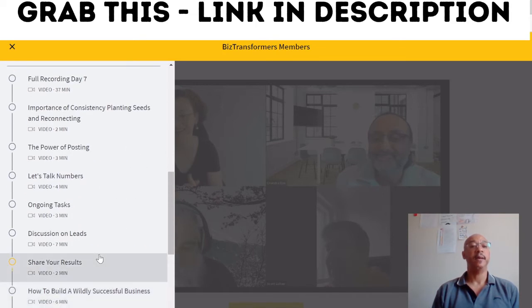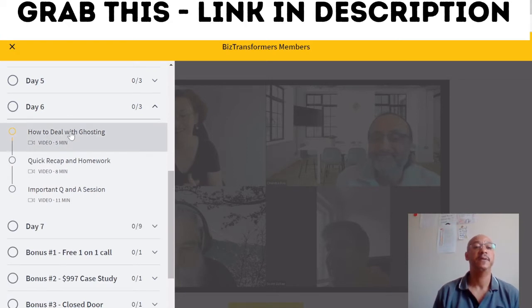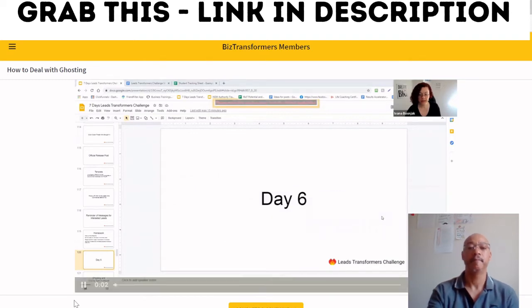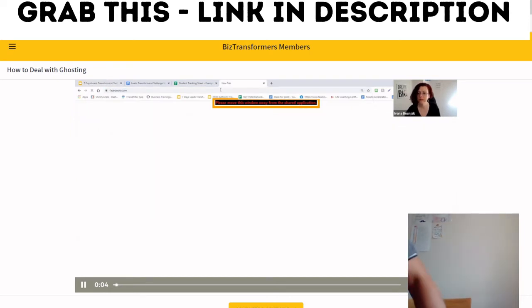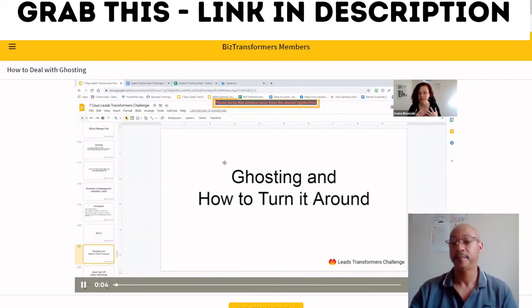Let's look at Day Six — dealing with ghosting. In the video, Ivana says: on Day Six, here's what happens — there are going to be people who ghost you. Basically they will see your message and then something will come up, they won't respond to it, they'll forget about it, and nothing happens. And the more messages they get, your message that you sent to them keeps getting dropped down.